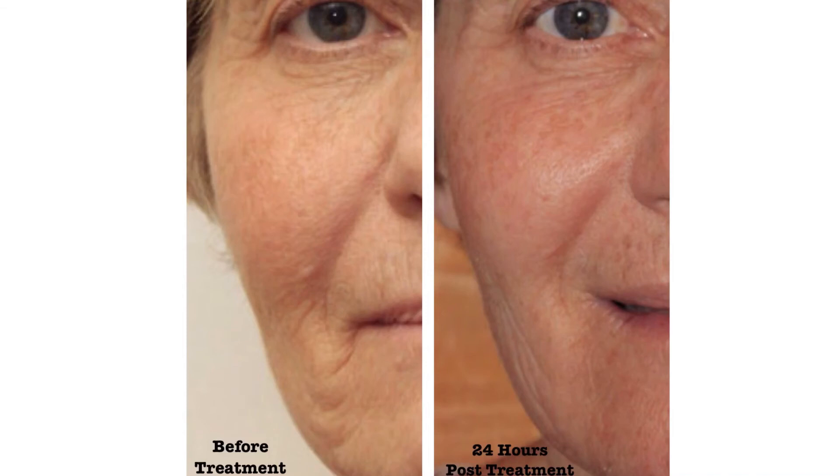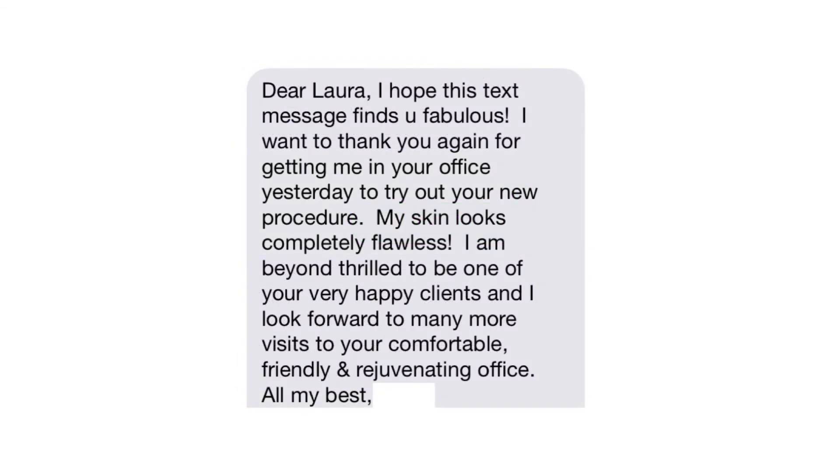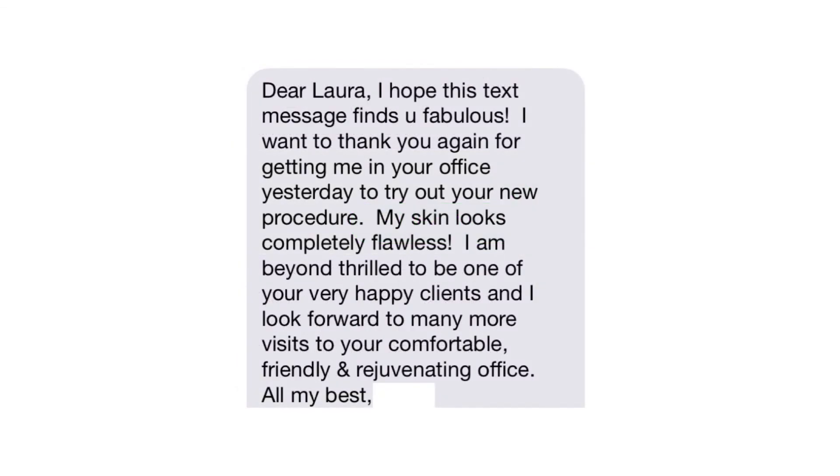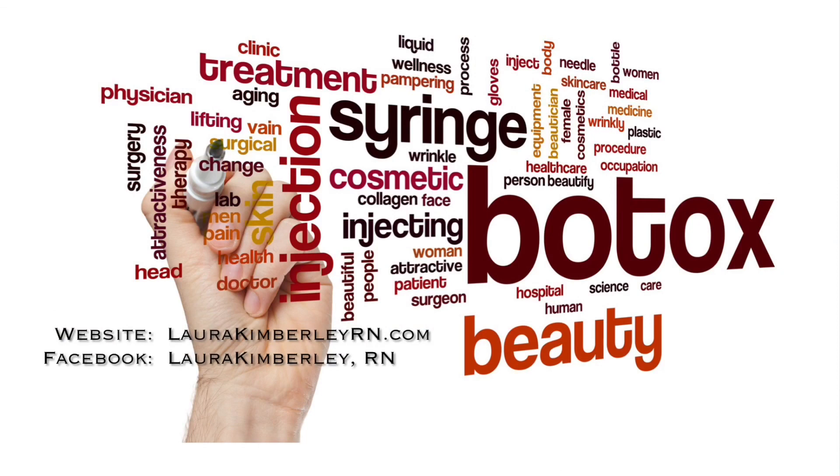Whether you're doing collagen induction therapy on its own or in conjunction with platelet-rich plasma, you are going to see amazing results. Texture and tone improve immediately and over 6 weeks, new collagen growth will be evident. Our clients are very pleased with the results from this treatment. My next blog post on collagen induction therapy is going to be about hair restoration.